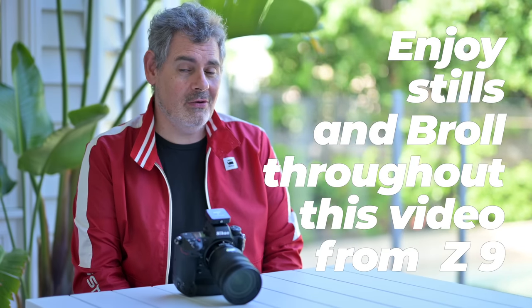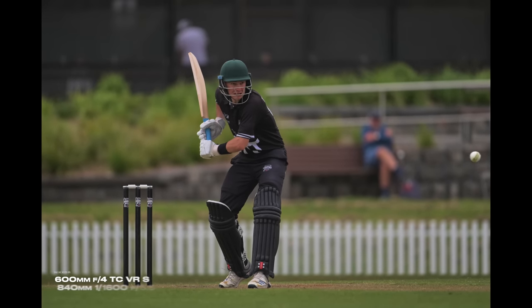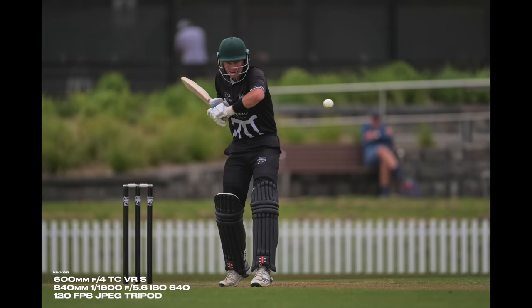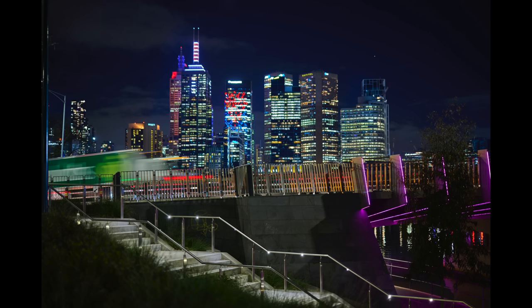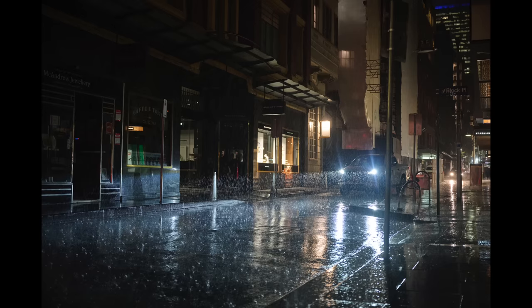I've been in this game for over 30 years. I've used a lot of different cameras from a lot of different brands. And this camera is something very special — a camera that I don't think will ever stop me from achieving whatever I want to achieve, whether that's high frame rates with birds or sport, or an art-style shot late at night, handheld with a 50mm f/1.2. We've got the resolution and the in-body image stabilization to cover those needs.